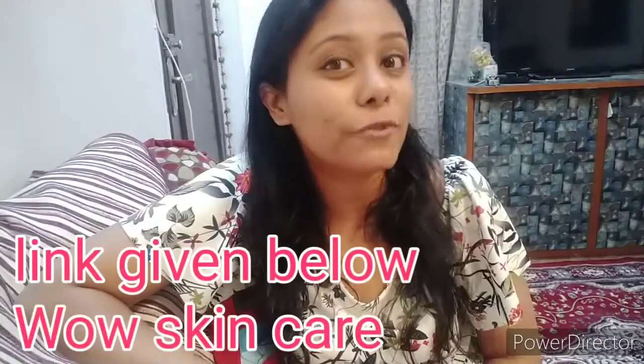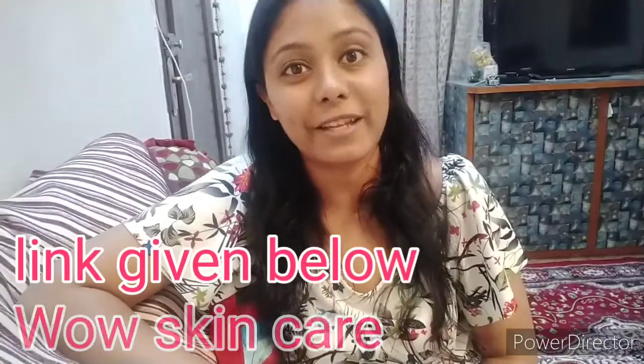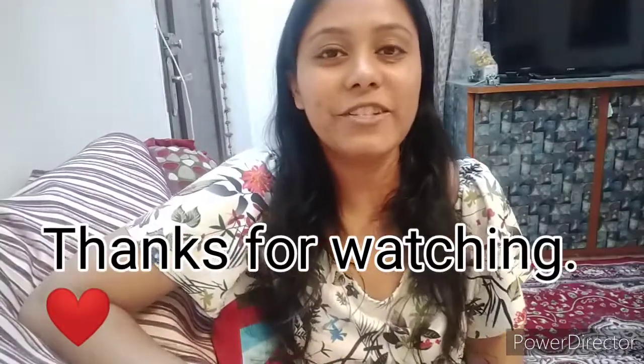Hope you guys enjoyed the video and found it useful. I've tried my best to explain all the products I'm using. You can check out the link given in the description box below to order the products, or visit their website directly. That's all for today — see you in the next video. Don't forget to like, share, and subscribe to my channel. Thank you so much, take care and bye!